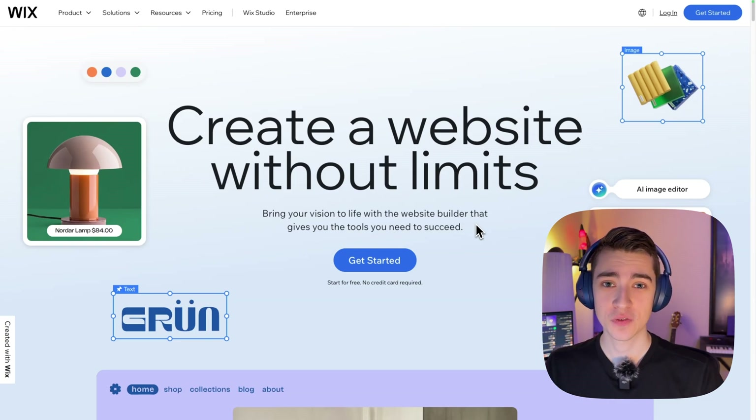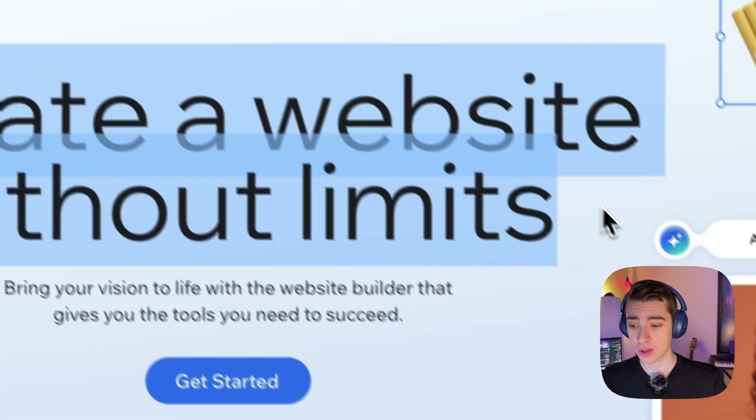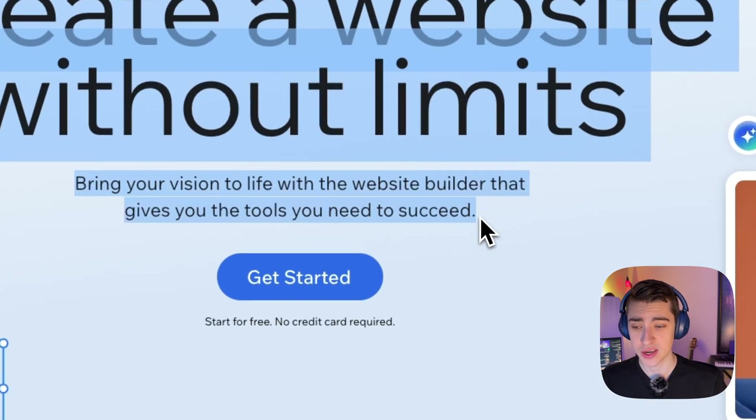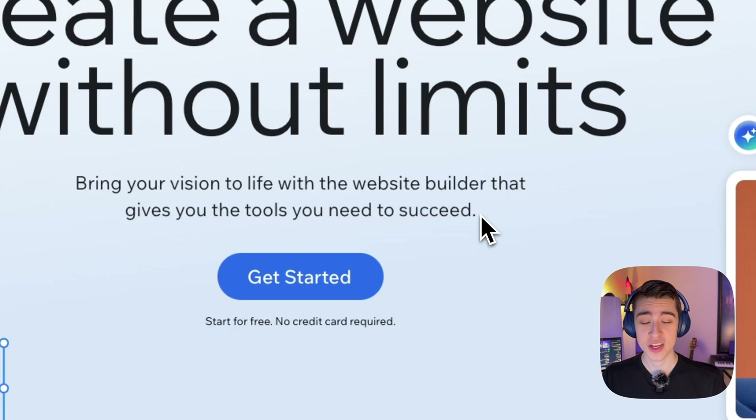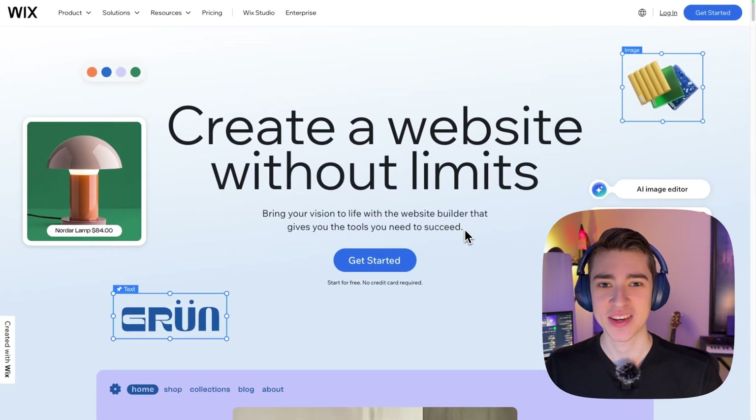If you're interested in trying out Wix for yourself, you can click the link in the description below or go to digget.com/wix. Wix is a way to create a website without limits and gives you all the tools you need to succeed. It's a great way for people with no coding experience to create an outstanding website with in-depth customization. I can't wait to see what you create. Thank you so much for watching — my name is Josh Mountain and I'll see you in the next one.